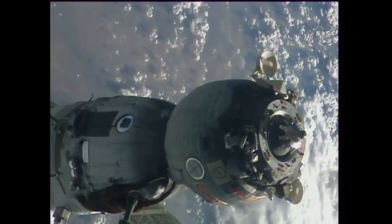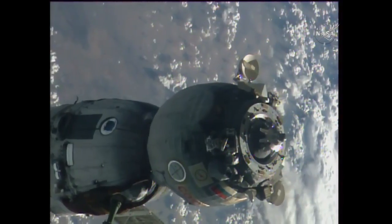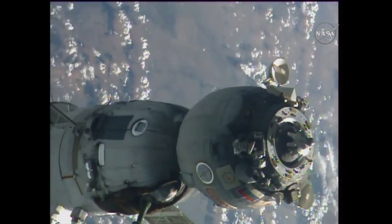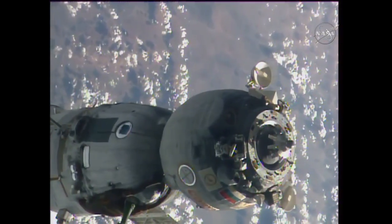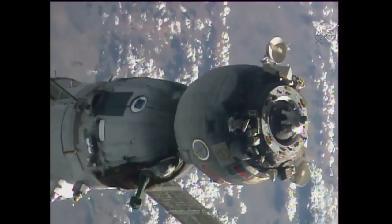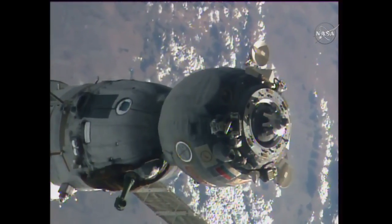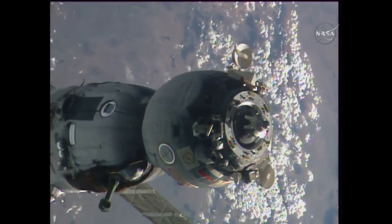Wurtz, Shkaplerov, and Cristoforetti — it has been one minute. Checking thrusters A1, D5, D7, A11, A13 — all eliminated. System is ready. Page 97. For eight seconds the thrusters should be firing.